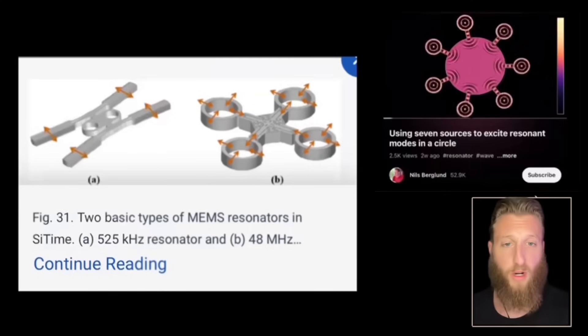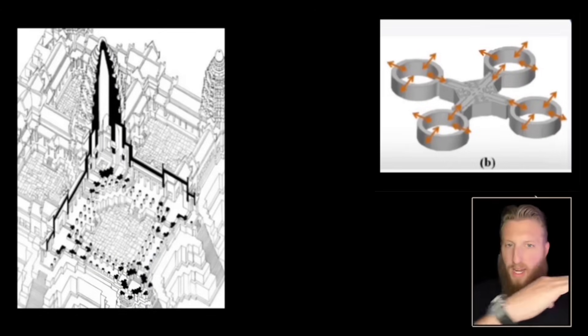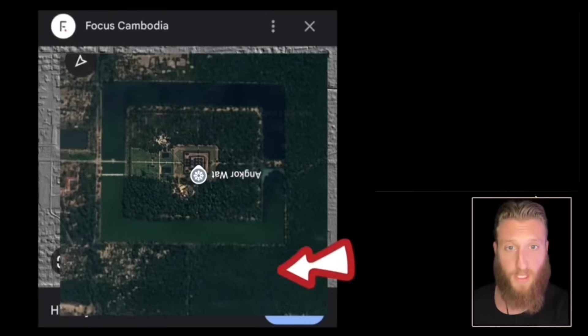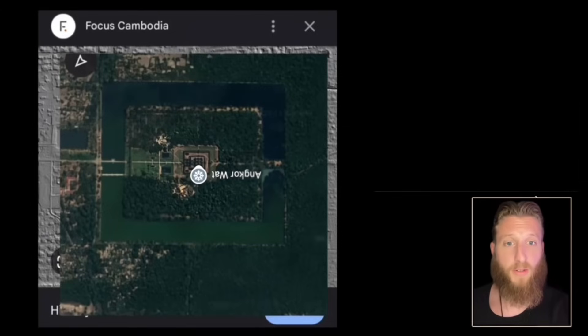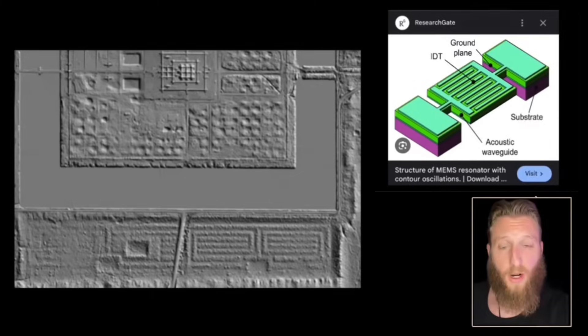All resonators work by using cavities to excite and amplify a desired frequency in the center. If we cut Angkor in half, it would probably look a lot like that. You see that forested area conspicuously covered with trees? We scanned it with a laser on a drone to see what's underneath. The acoustic waveguide for our oscillator happens to look just like what they found.